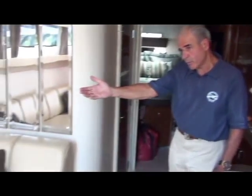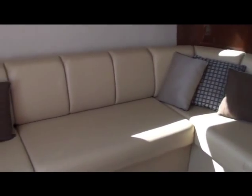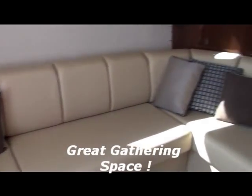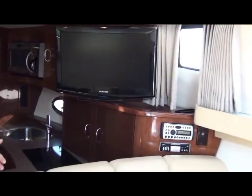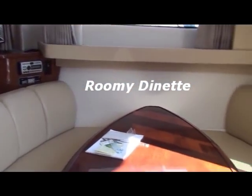As you go to the port side, you have a wonderful settee for entertaining. You have your TV right over the galley, here to your starboard side. And opposite the settee you have a nice comfortable dinette table, which gives you cross conversation and converts to a sleeper.